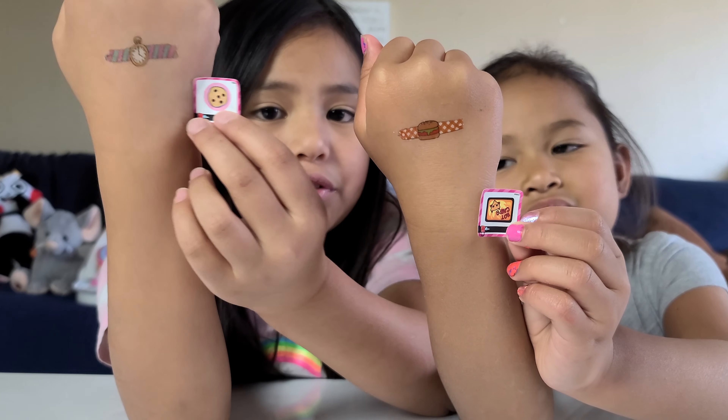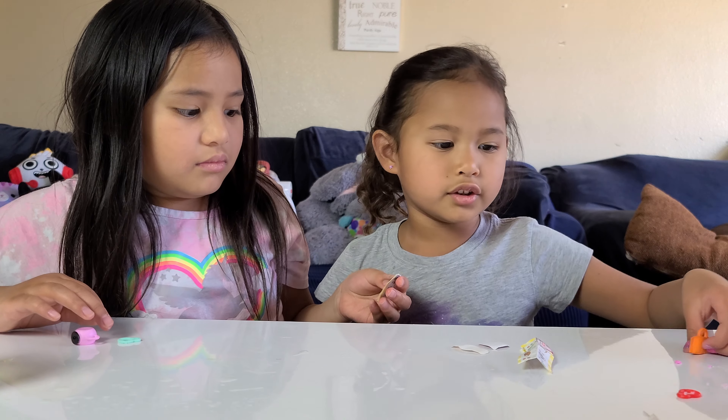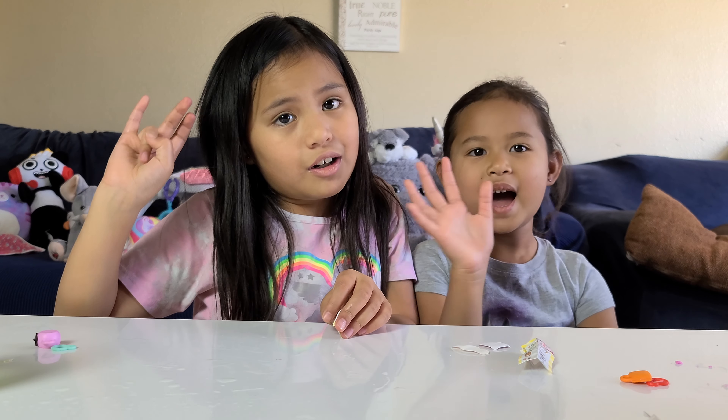We also got these cool tattoos and stickers. Okay so make sure to subscribe to our channel and hit the bell button. Thank you for watching. Bye.